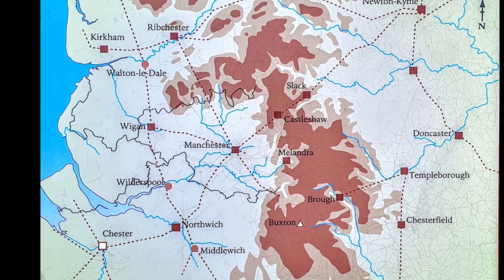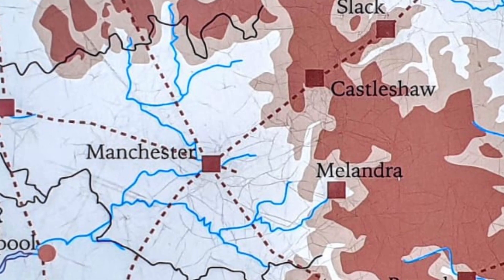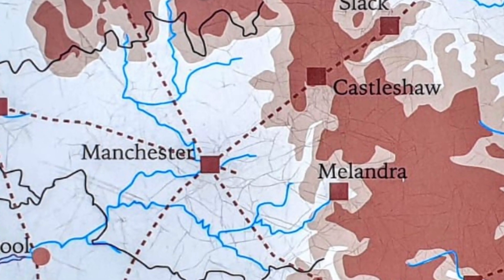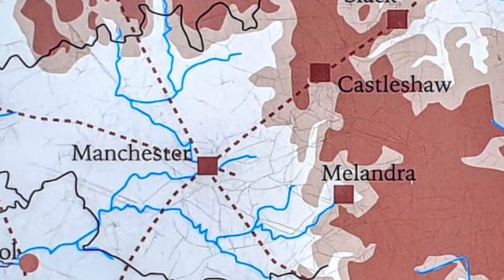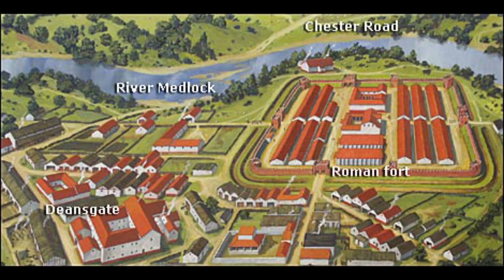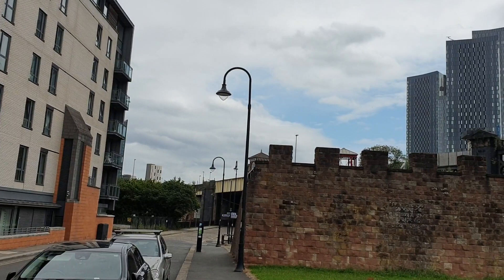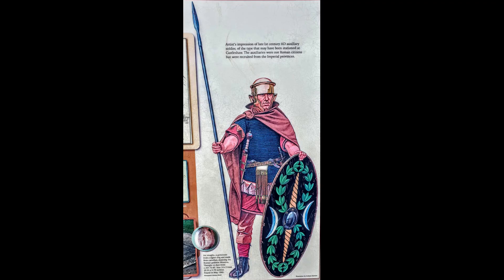The first fort we're going to have a look at today is called Mamucium Fort. Mamucium Fort was established in either 78 AD or 79 AD — there are conflicting sources on its actual date of establishment. It overlooked the rivers Irwell and Medlock, and initially started life as a timber fort with earth ramparts. It could house an auxiliary cohort, which was around 500 men.